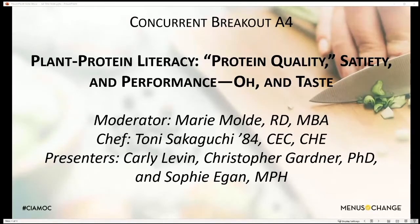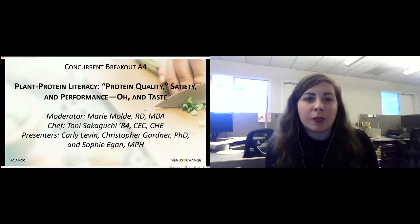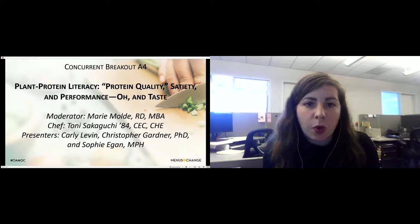Good morning, good afternoon, good evening, everybody, depending on where you're based. Welcome to breakout session A4: Plant Protein Literacy, Protein Quality, Satiety and Performance, and Taste.